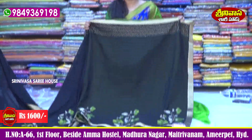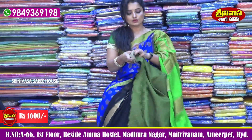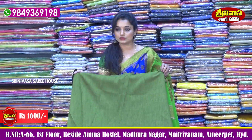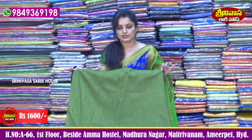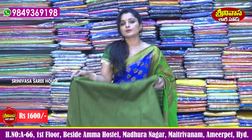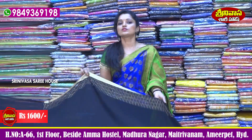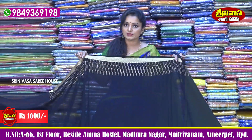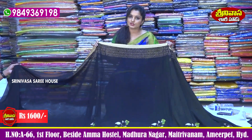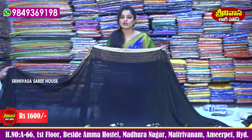We also have base fabric in brown color available with tint zari. The sari is a popular product and after post-discount is ₹1600. In our store, there are many collections available. Please do visit us at Srinivasar Sari House, Vellanki Foots Road, Amma Hostel, Maitrivanam, Maduranagar.